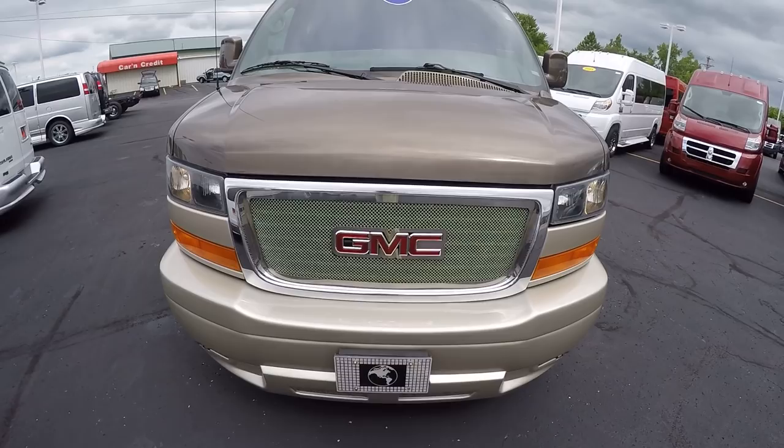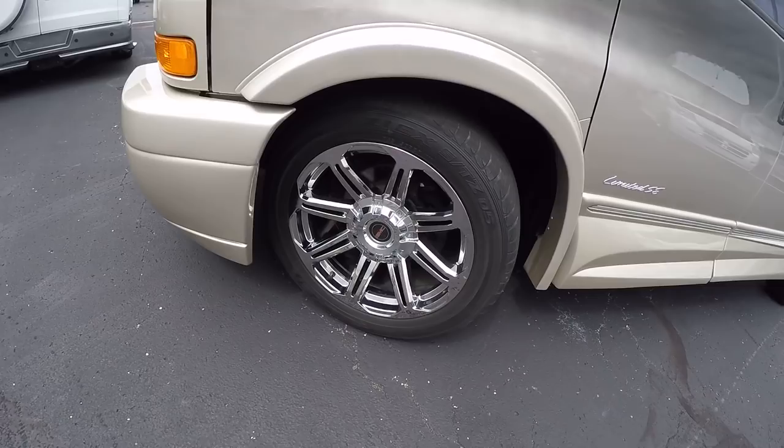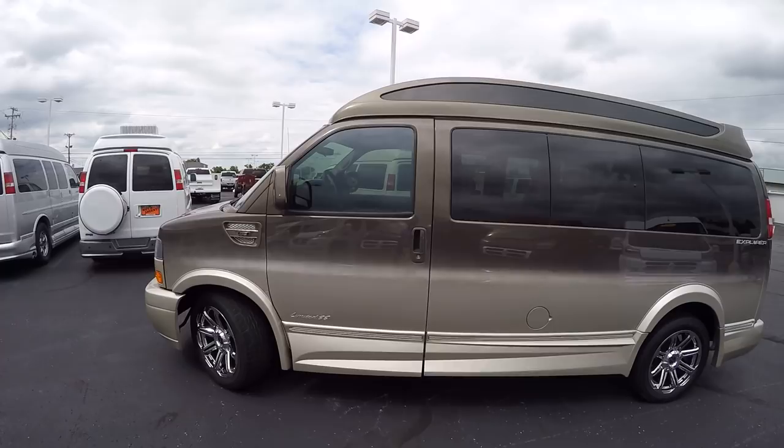Explorer's signature chrome grille that they do in all their conversion vans. Medallion ground effects with the LED fog lights in the bottom. 20-inch chrome wheels, and again in that paint — just gorgeous.